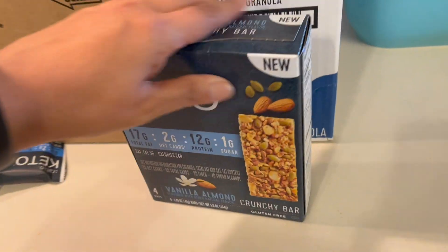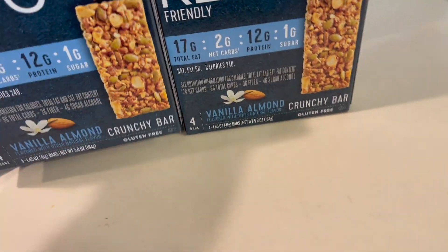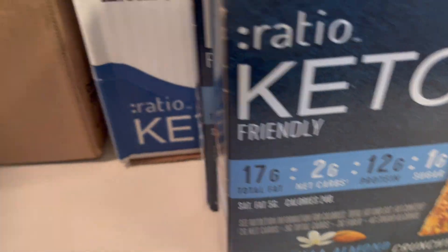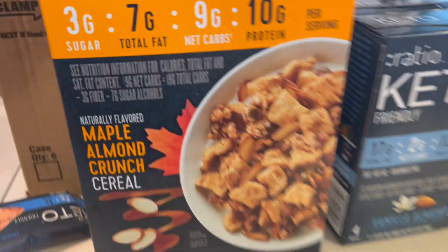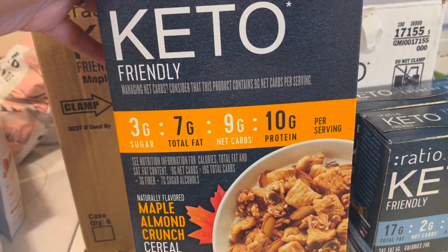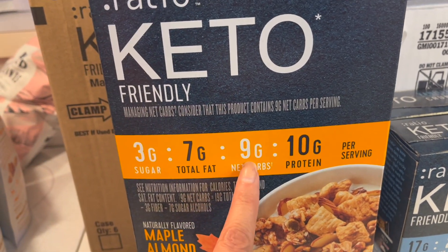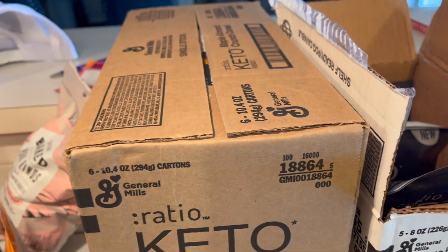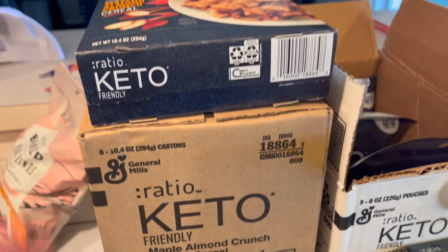I did get a couple of these Good Bars for the kids to snack on. We got an entire box of this cereal — it's not the lowest, but the kids are really the ones who'll be eating it.